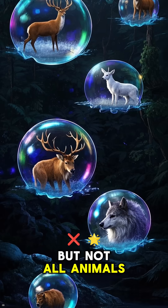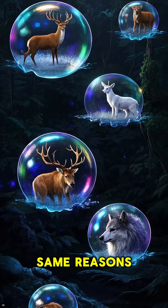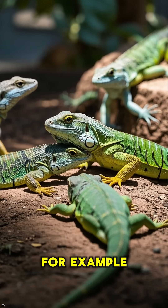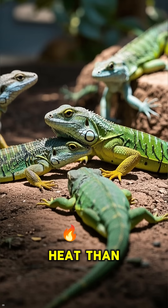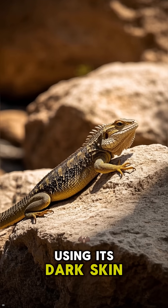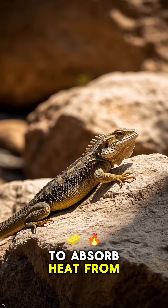But not all animals change color for the same reasons. Some do it to regulate their body temperature. For example, dark colors absorb more heat than light colors reflect. So this lizard is using its dark skin to absorb heat from the sun.